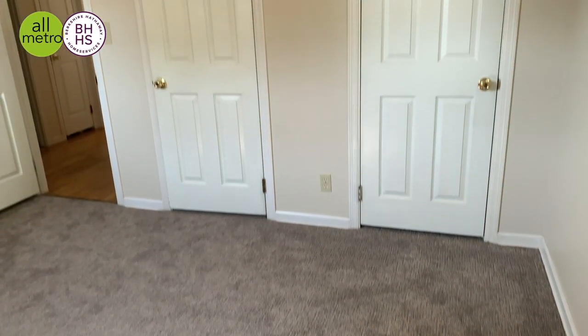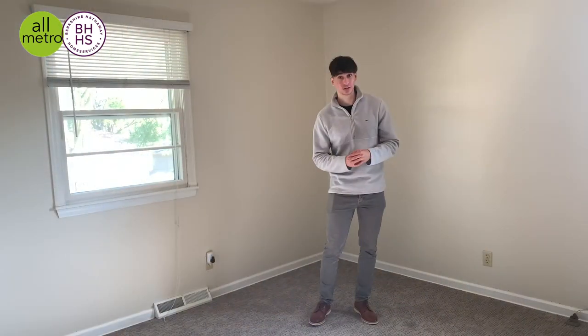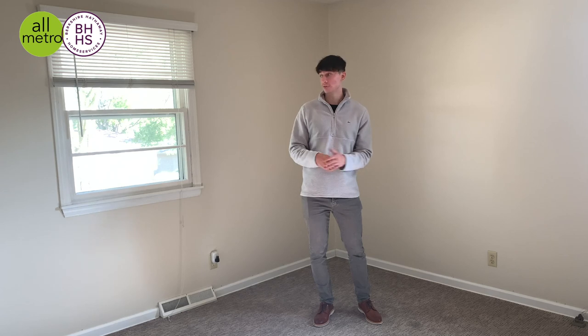Some cool things about the interior of this house: it has updated bedrooms with newer carpet, an updated full bathroom, updated roof, newer washer and dryer, and updated appliances. So a lot of benefits for the interior of the house, but let's go take a look out front.